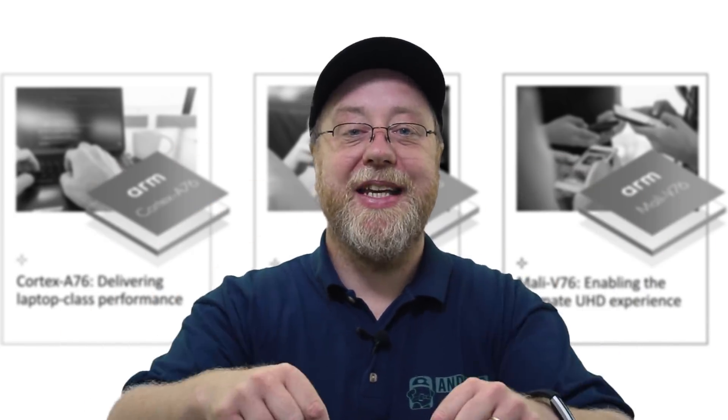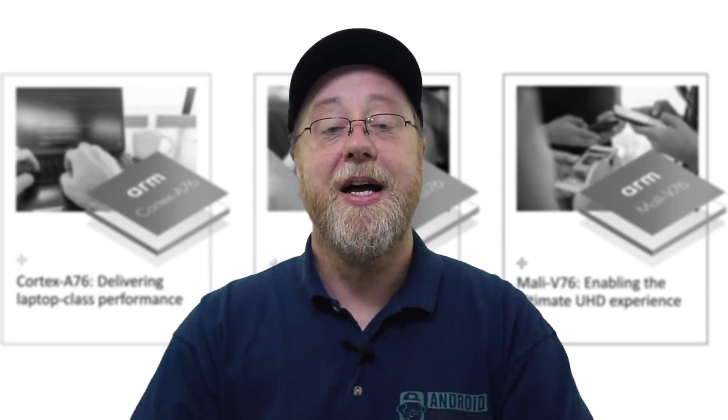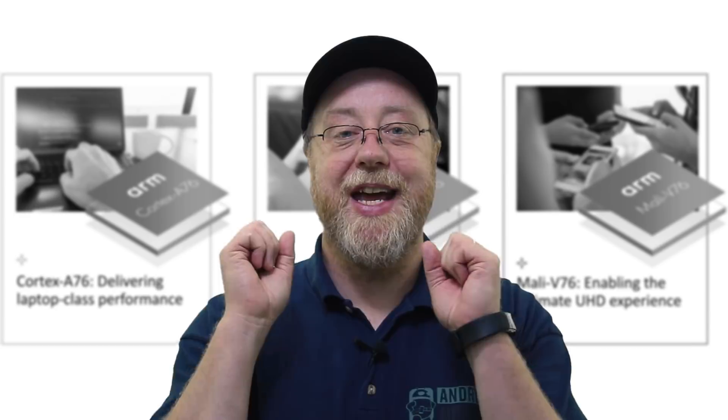My name is Gary Sims and this is Android Authority. I really hope you enjoyed this video. If you did, please give it a thumbs up, subscribe, and share this video on social media. And don't forget to go over to androidauthority.com, because we are your source for all things Android.